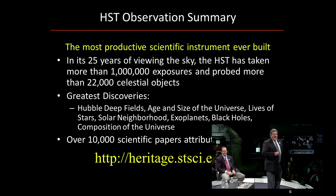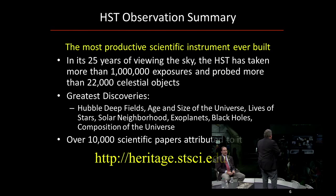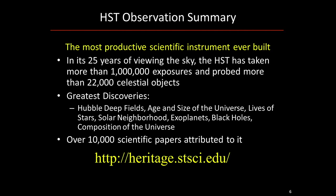Over the 25 years, we've taken more than a million exposures and have found over 22,000 new celestial objects. The greatest discoveries are because we've been able to go and upgrade those science instruments on board and repair them. Justin will get into the STIS and ACS repairs a little bit further on.